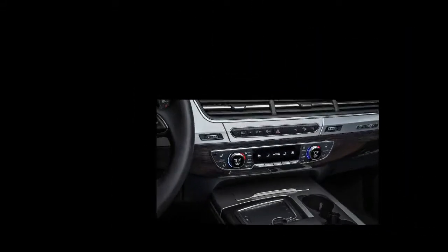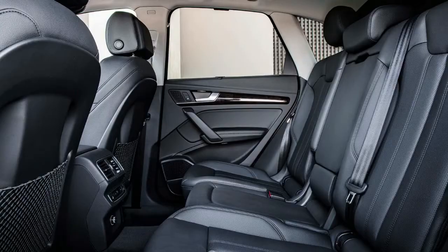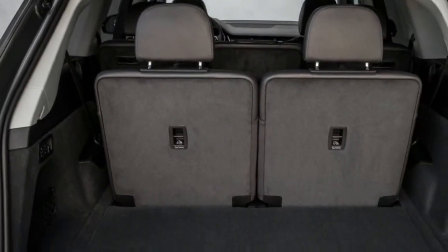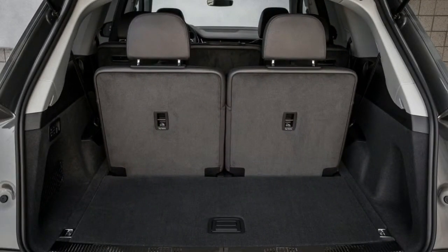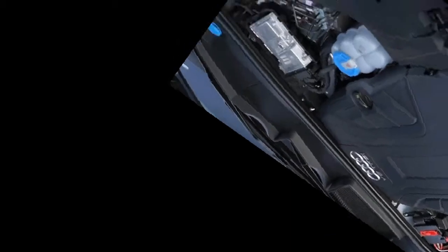Standard features also include Bluetooth and bi-xenon headlights. Optional features include side assist with pre-sense rear, power steering column, Bose 3D surround sound, auto-dimming exterior mirrors, high-beam assist, adaptive cruise control, active lane assist, LED headlights, heated rear seats, top-view cameras, and MMI navigation.